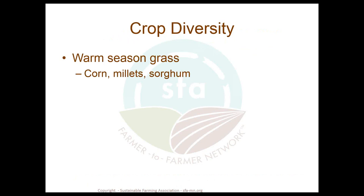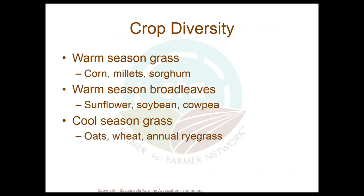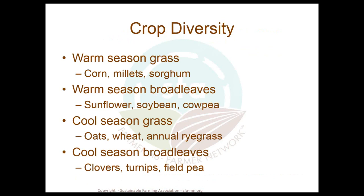When we talk about crop diversity, we're talking about including at least one representative from each of the four major crop groups: warm season grasses such as corn, millets, and sorghum; warm season broadleaves such as sunflower, soybean, and cowpea; cool season grasses such as oat, wheat, or annual ryegrass; and cool season broadleaves such as clovers, turnips, and field peas.